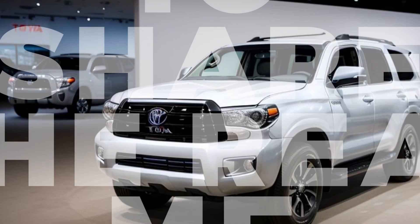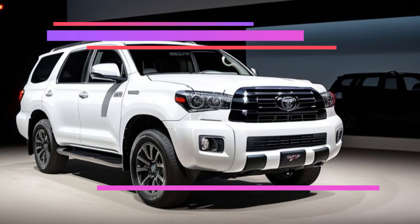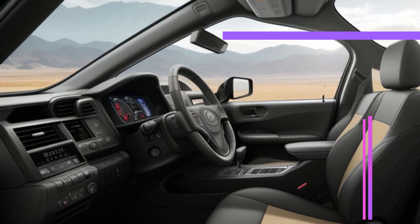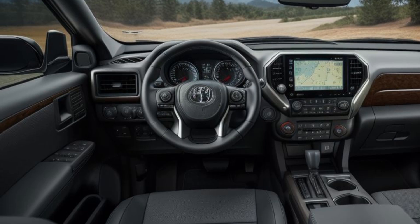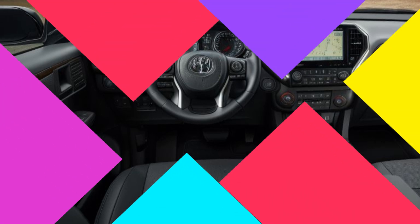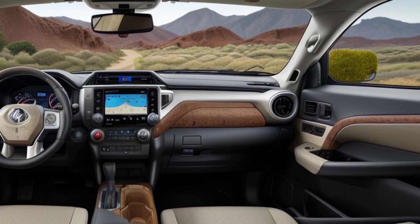Interior Comfort and Technology. Step inside the 2025 Sequoia Limited and you'll find a spacious, well-appointed cabin designed with comfort and convenience in mind. The interior is trimmed with high-quality materials, including leather upholstery, wood accents, and soft-touch surfaces. Seating for up to eight passengers is available, with second-row captain's chairs as an option for added comfort. The driver and front passenger enjoy heated and ventilated seats, perfect for all-weather comfort.